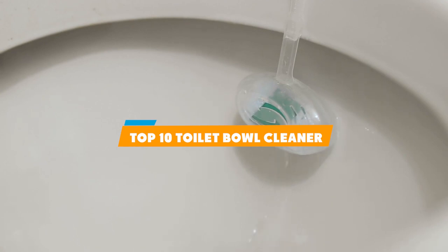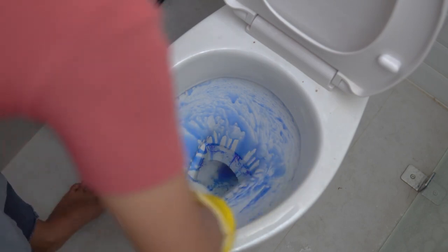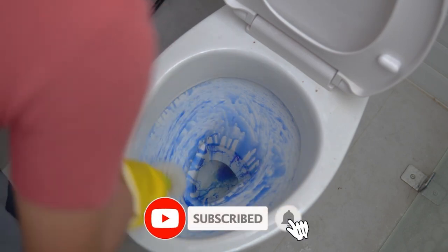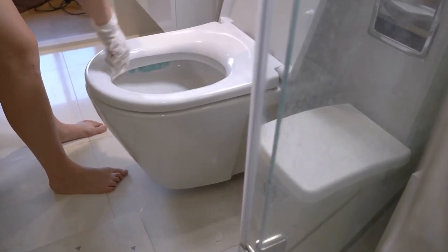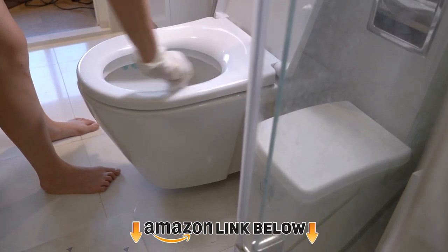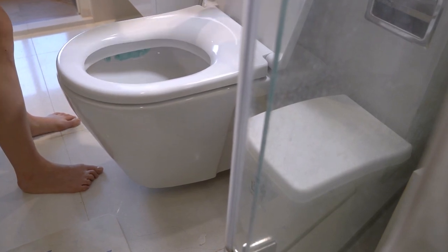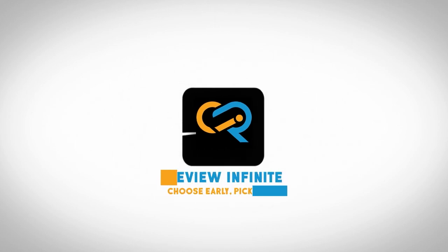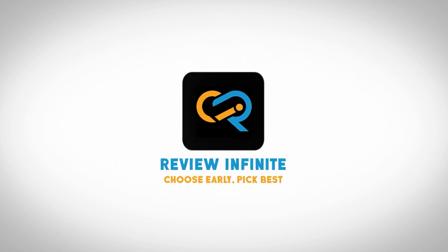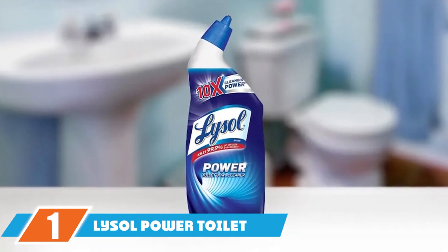What's up guys, today's video is on the top 10 toilet bowl cleaners this year. Through extensive research and testing we've put together a list of options that'll meet the needs of different types of buyers, whether it's quality, price, performance, or particular use. For more information on the products, links are in the description box below, updated for the best prices. Now let's get started.